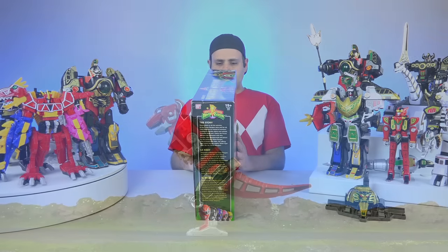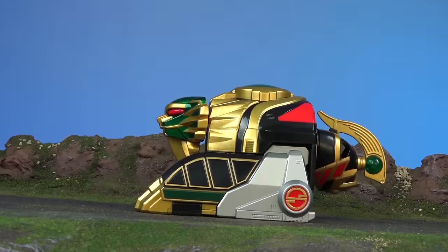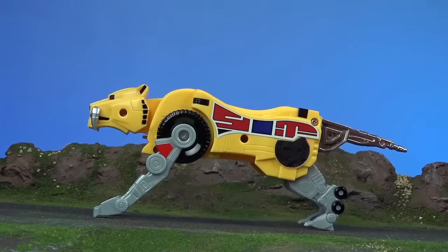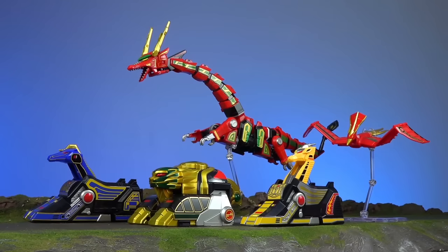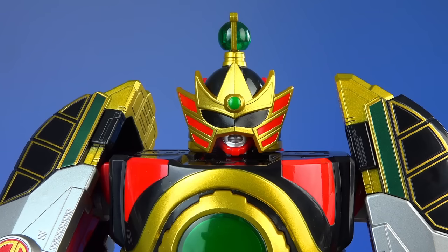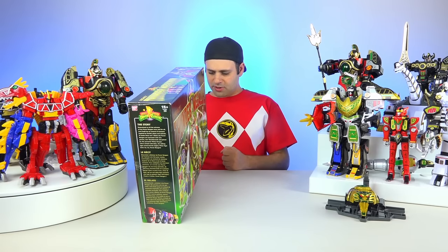The original Dino Zords are morphed into the Tyrannosaurus Red Dragon, the Mastodon Lion, the Triceratops Unicorn, the Sabretooth Tiger Griffin, and the Pterodactyl Firebird. Together they become the almighty Thunder Megazord. And like they used to do back in the day, they give the Thunder Megazord stats.